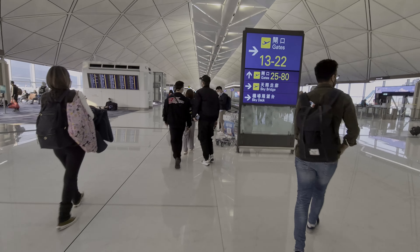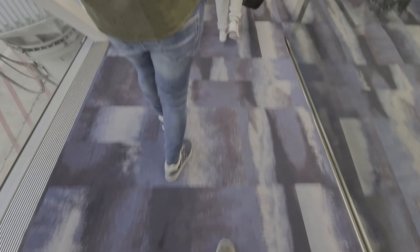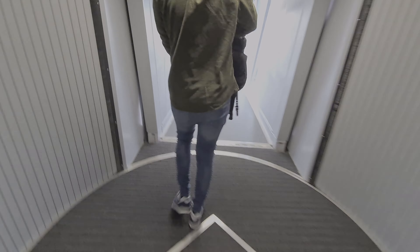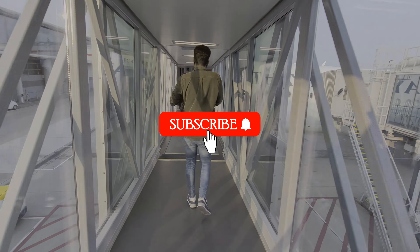Unfortunately, due to a tight connection, we didn't have time to visit the lounge. This was a shame because we absolutely love the Cathay Pacific lounges. Fear not though, because we are travelling with Cathay Pacific in April to the Philippines and Indonesia, so we'll do a full comparison of all the lounges. Subscribe and like below so you don't miss out.